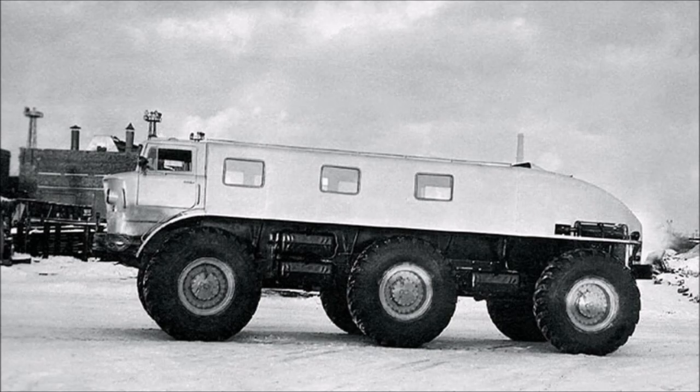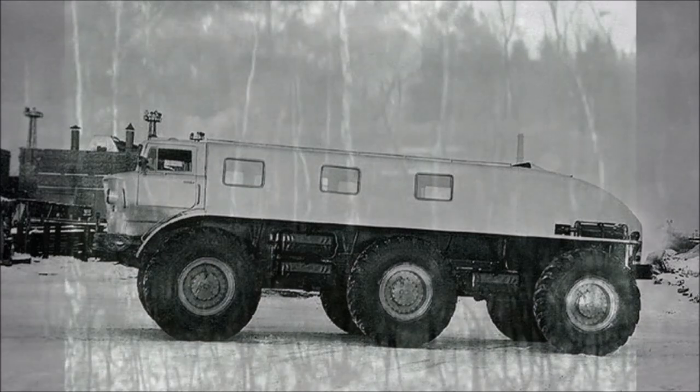It's a real shame that only one prototype of this vehicle was ever produced. It was built using parts from other previous existing ZIL vehicles, so it wasn't too much work, time, and money in terms of development compared to what it could have been had it been completely fabricated from the ground up. But still, it is a shame that it didn't enter production — because how cool is this thing?